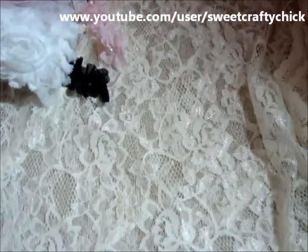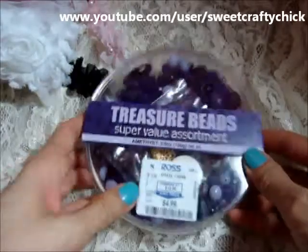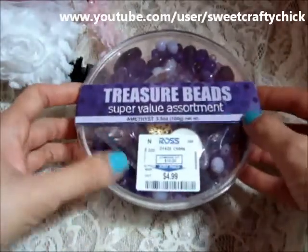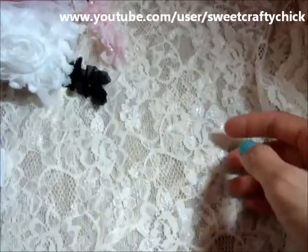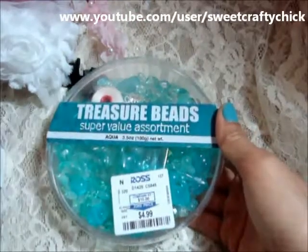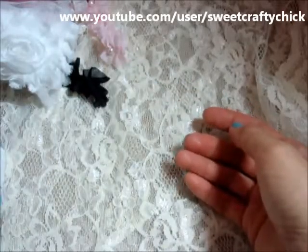I went to Ross a couple of occasions and I picked up these treasure beads. They're really gorgeous — they have all these really luscious purple beads and the milk-colored purple beads. I got this and it was $4.99 and it had some bead caps. I also picked up this aqua set, and I actually saw another one at a different Ross, so it seems like they bring it into all the Rosses.